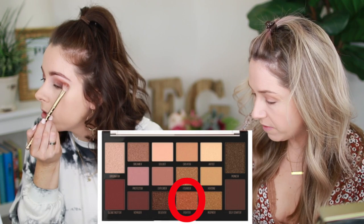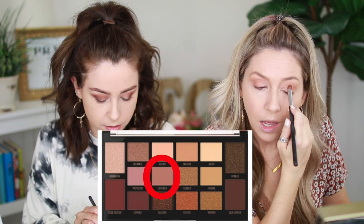I'm going to take a shader brush and use Fighter, which is like a coppery rose gold color, on the outer half of my lid. I think I'll also use Explorer and Globetrotter to get a warmth under my eyes. I'm going to get Chelsea to circle the shadows we're using in editing — I think that'll be helpful. I really like this Fighter color — it's like a penny.